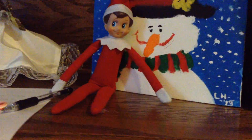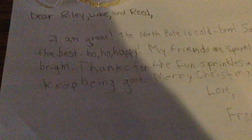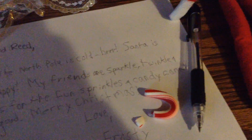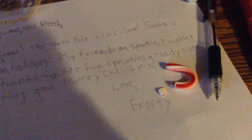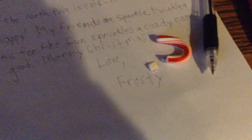So this is my Elf on the Shelf, as you can see. His name is Frosty. He had a little candy cane, and he wrote us a letter back that we wrote for him yesterday. It says: 'Dear Riley, look and read. I am great. The North Pole is cold. Brr. Santa is the best. Ho ho happy. My friends are Sparkle, Twinkle, and Bright. Thanks for the fun sprinkles and candy cane. Keep being good. Merry Christmas. Love, Frosty.'